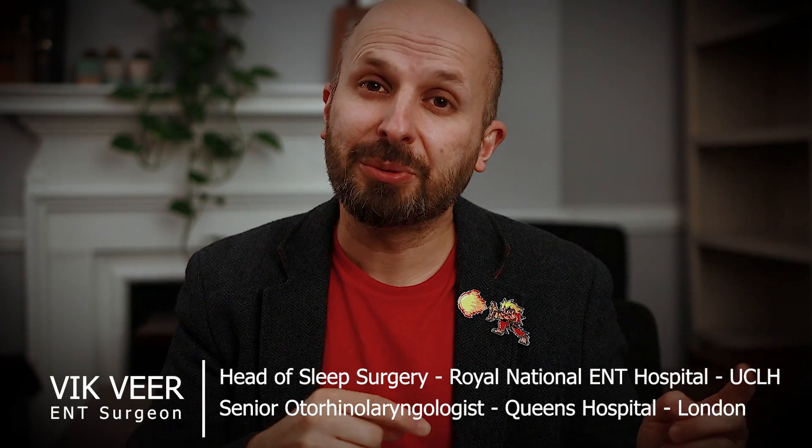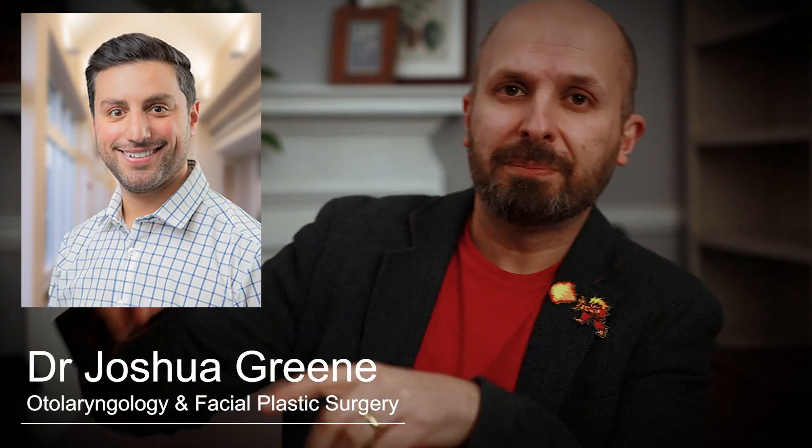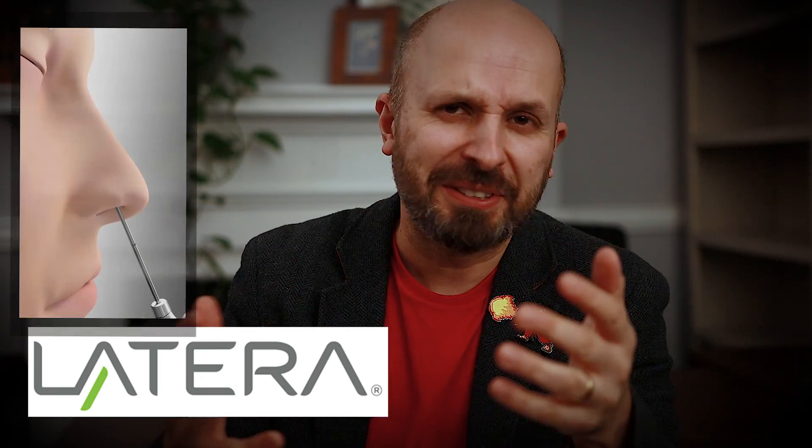I've done two previous videos about my time in New York just before Christmas, but two of the operations were cancelled that week. So I had a little bit of time and I met someone known as Dr. Green, who was very kind. Dr. Green talked me through an implant which is just now becoming available in the NHS, which is something I've been wanting to do for some time. This implant is called a Latera implant — it might be pronounced differently in America, but I'm going to call it Latera.